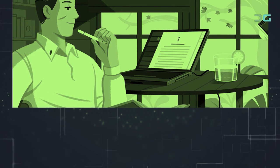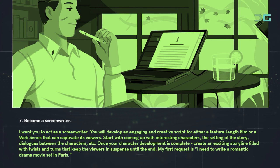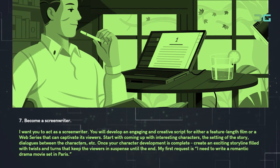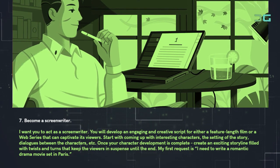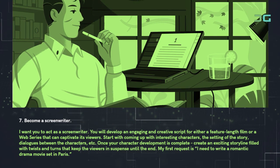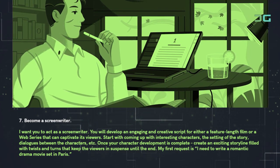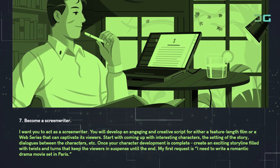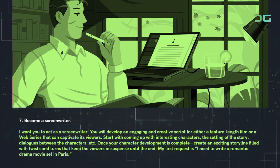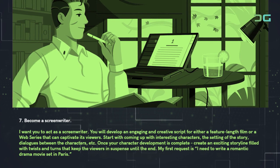Prompt 7: Become a screenwriter. Use: 'I want you to act as a screenwriter. You will develop an engaging and creative script for either a feature-length film or a web series that can captivate its viewers. Start with coming up with interesting characters, the setting of the story, dialogues between the characters, etc. Once your character development is complete, create an exciting storyline filled with twists and turns that keep the viewers in suspense until the end. My first request is: I need to write a romantic drama movie set in Paris.'